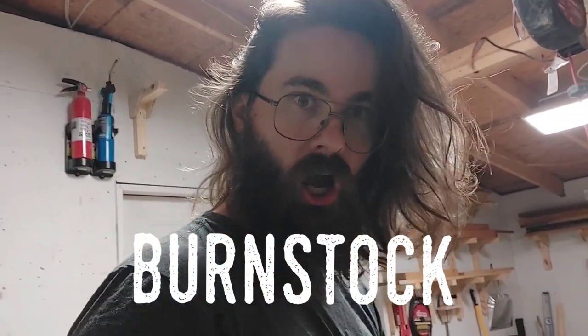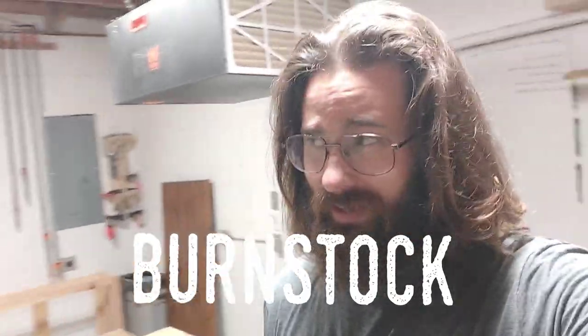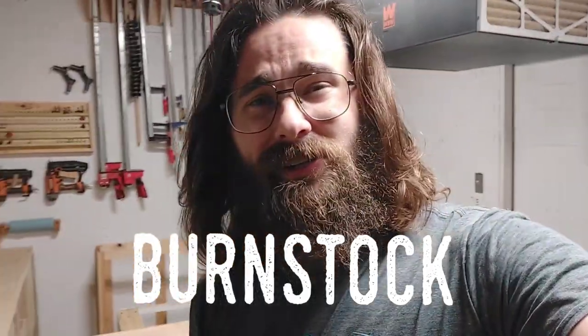Welcome to Burn Stock! I'm going to tell you five tips I've learned working in a small shop that might help you out in your small shop. I have a 140 square foot shop — my last couple of shops were all pretty small, my first one was actually a shipping container when I started this YouTube channel. So I've kind of learned a lot about working in a small space.